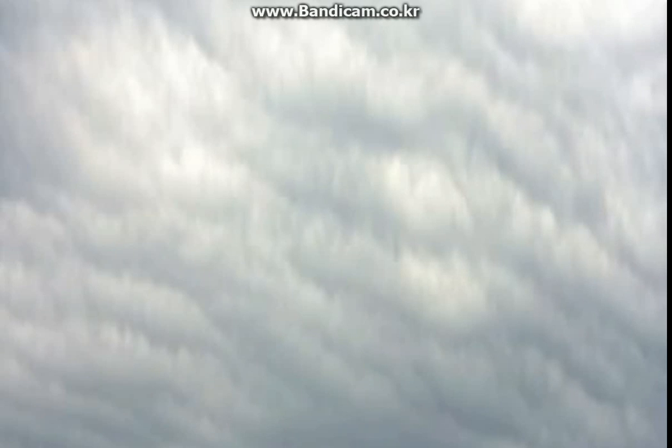Cumulus clouds have some ice crystals, but they are mostly made of water vapor — tiny water droplets. Cumulus clouds are fair weather clouds; they do not bring rain.